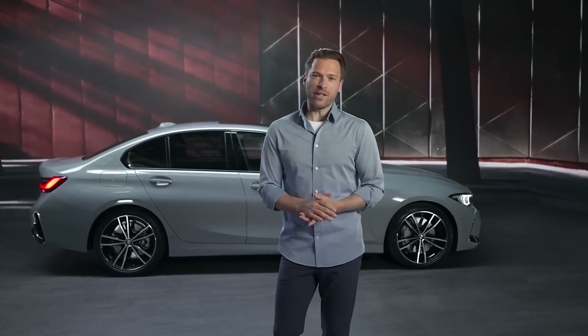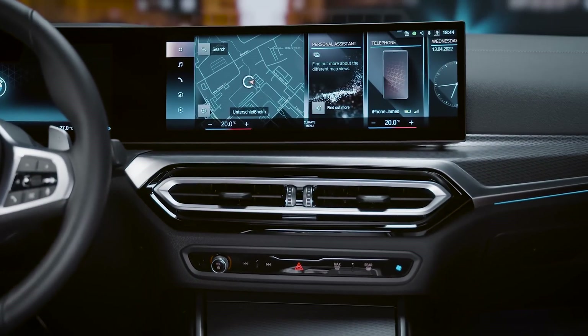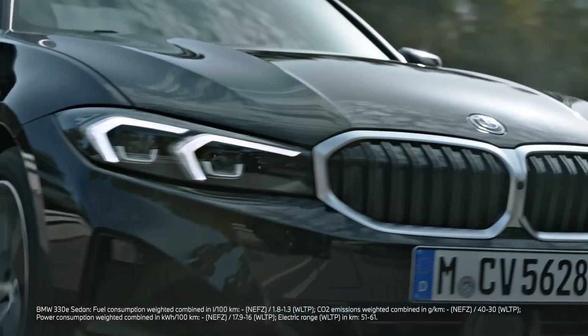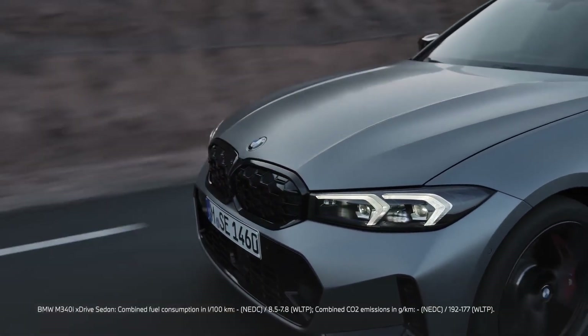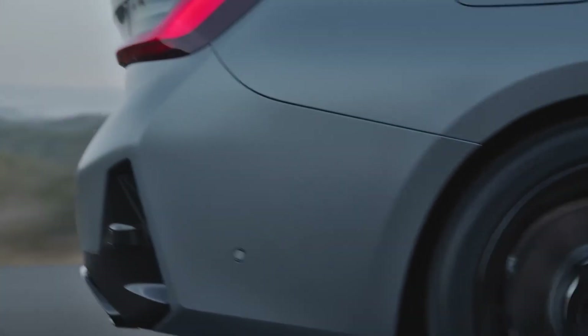The new BMW 3 Series comes with design modifications that emphasize its precise and dynamic character even more intensively. As in 2019, the 3 brings several updates in design and technology that will later be adopted by other BMW models. It also comes with a new customer-centric offer structure, standardizing a lot of special equipment and offering simplified packages. The Sport Line aesthetics now come as standard equipment, with the M Sport package and the newly available M Sport package Pro available on top. Selective single options and BMW ConnectedDrive upgrades complete the new offer structure.